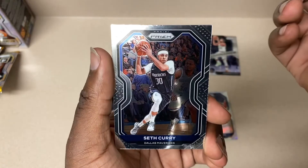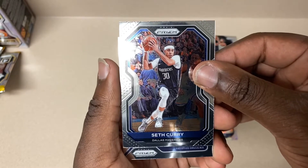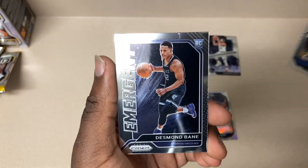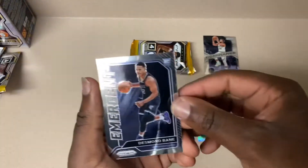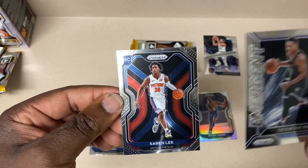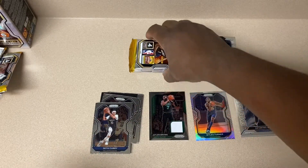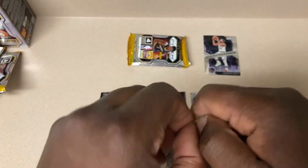Bogdanovic, Seth Curry - we have yet to get a rookie. Grizzlies - Desmond Bain. And then Saban Lee. So two rookies so far, hopefully we can get a good rookie.